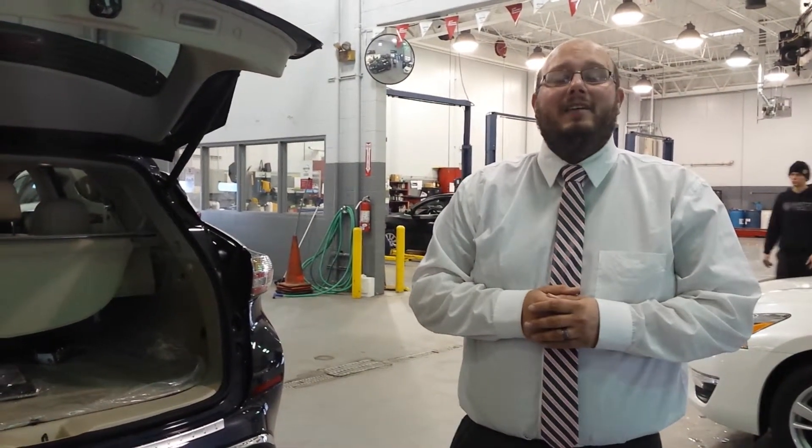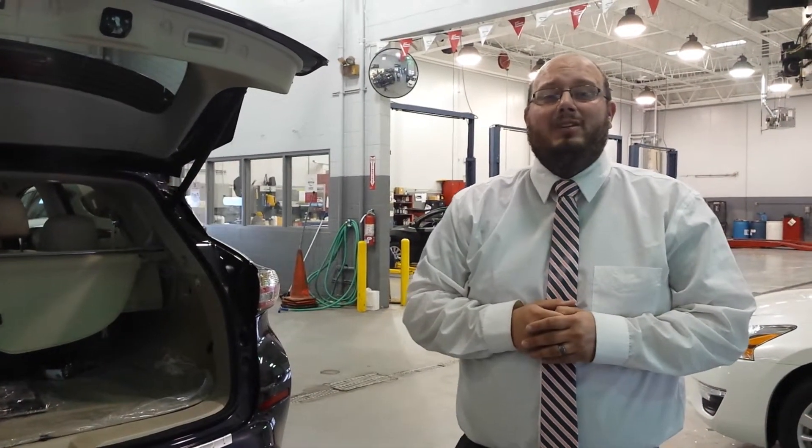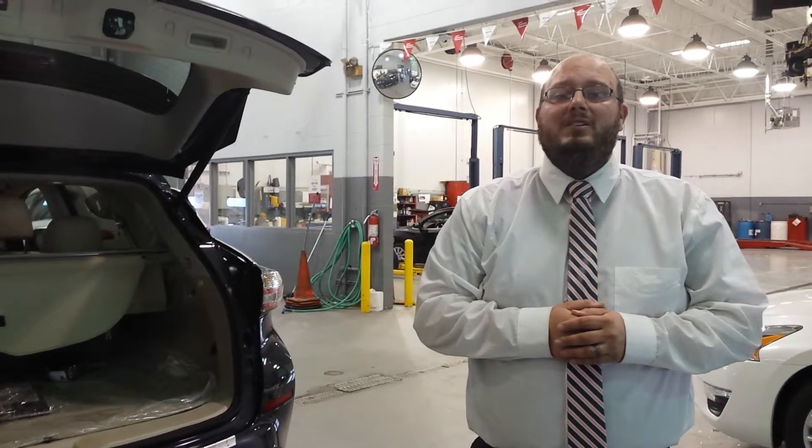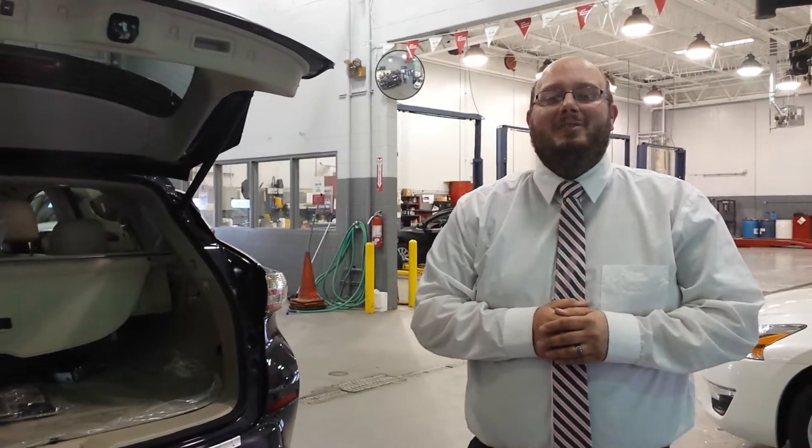Give me a call at 563-445-4736 — the number's right up here — 563-445-4736. Let's find a time that works for you to stop in, take a closer look, and we'll work you out a fantastic deal. Give me a call, hope to hear from you soon.